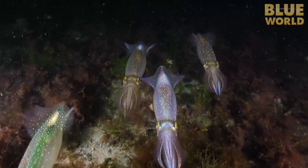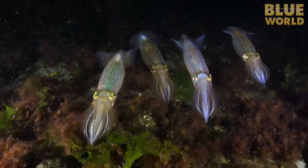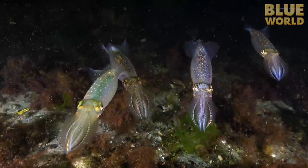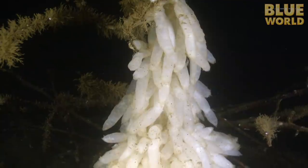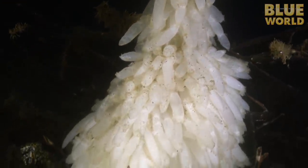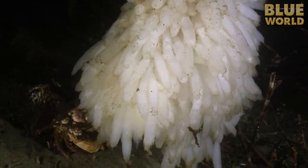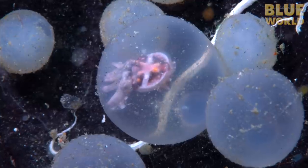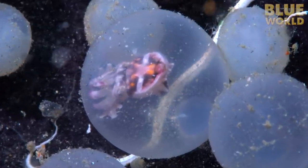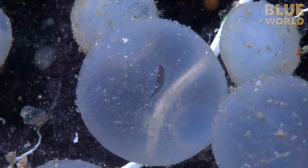Squid and cuttlefish do no such thing. The Atlantic longfin squid lays its eggs like most squid — cigar-shaped bundles of eggs attached to rocks or kelp, and left to fend for themselves. The flamboyant cuttlefish eggs are about the size of a pea, laid on a rock. Soon, a baby cuttlefish is born.